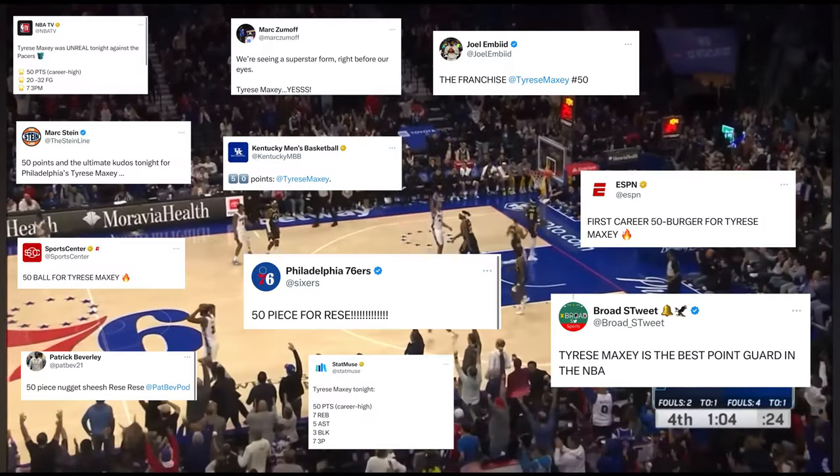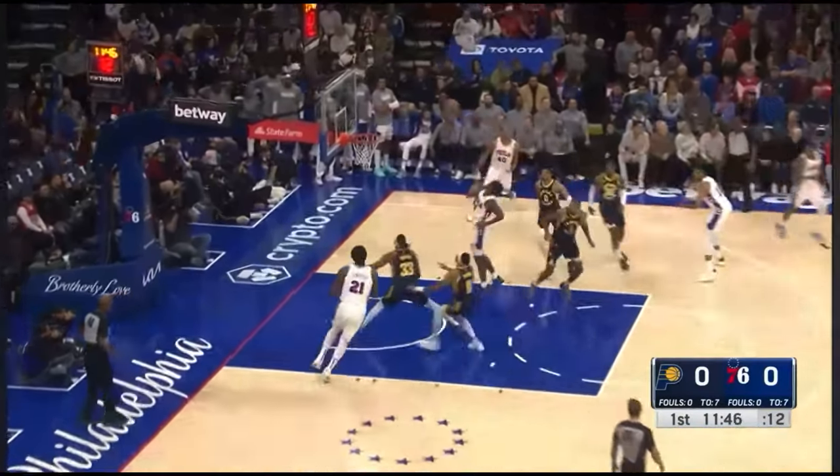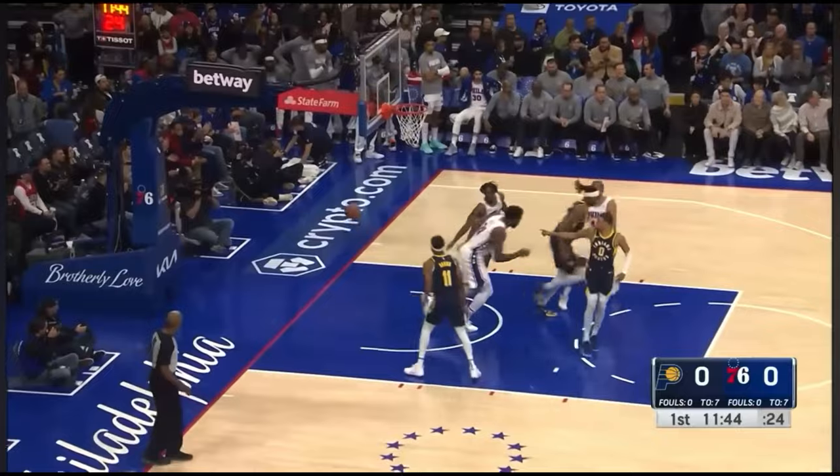That is Tyrese Maxey, a 23-year-old basketball player from Texas, averaging 28.6 points per game this season with the Philadelphia 76ers. How was he so dominant? Let's break down Tyrese Maxey's game on the hardwood.